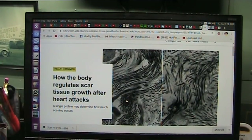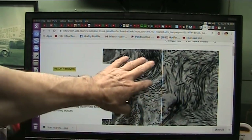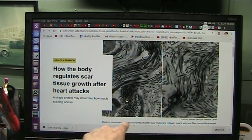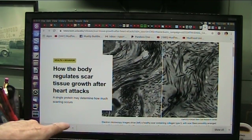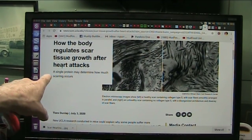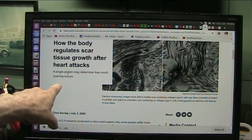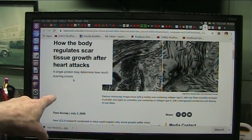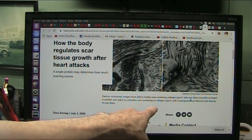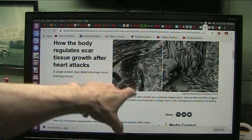Here's the key to whether you have a successful repair to your heart — this is all disorganized, and the reason is it's missing collagen number five. That is the whole thing: how the body regulates scar tissue after heart attacks. A single protein may determine how much scarring occurs. A healthy scar containing collagen five has scar fiber smoothly arranged, so the heart can still function.